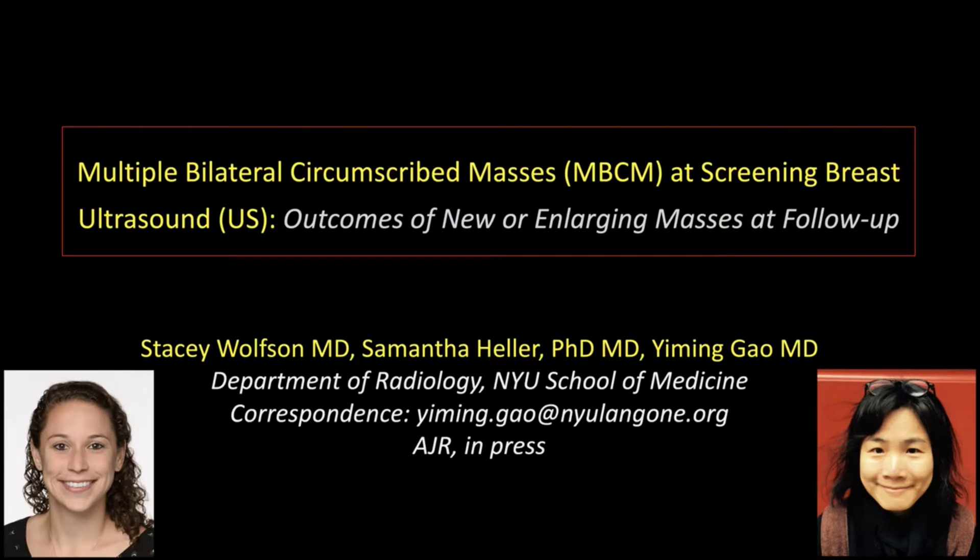This paper is currently in press and will be published in the AJR shortly. It is great to be here to share our results, which we hope will be helpful to you. Before we begin, I would like to acknowledge our co-author, Dr. Samantha Heller, and our statistician, Dr. Jim Bapp, without whom this work would not be possible.